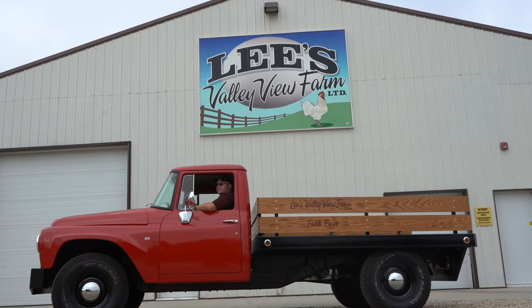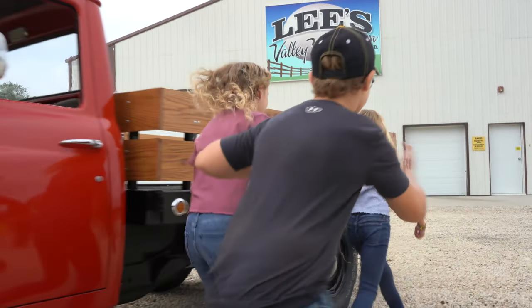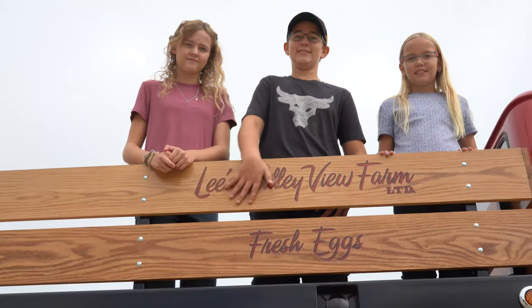My name is Rick Lee and I farm in Holland, Manitoba. I live on this farm with my wife Lisa and our three kids Charlie, Emily and Natalie, and my mom Arlene also lives on the farm in a yard beside our home farm.